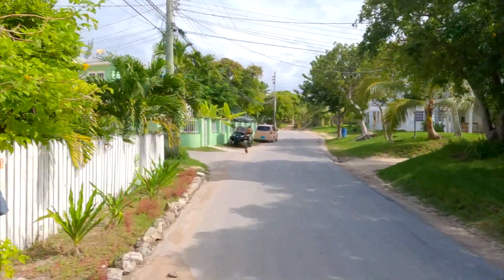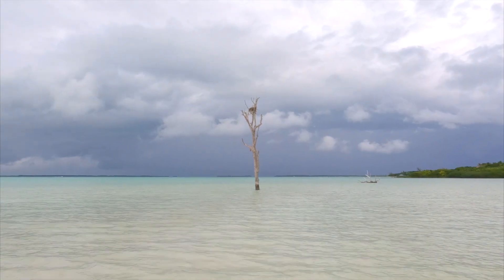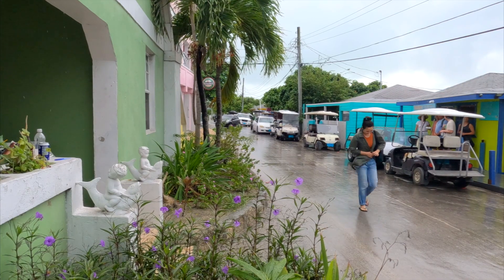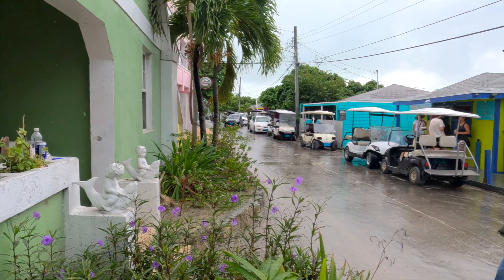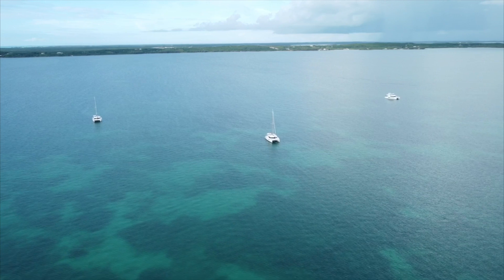After that, we drove over to the driftwood tree. We're told it's a tree that washed in during a storm and stood itself upright offshore. We stopped in town and grabbed some lunch, then went back to the boats to play cards. We went to a happy hour, but I didn't film any of that.